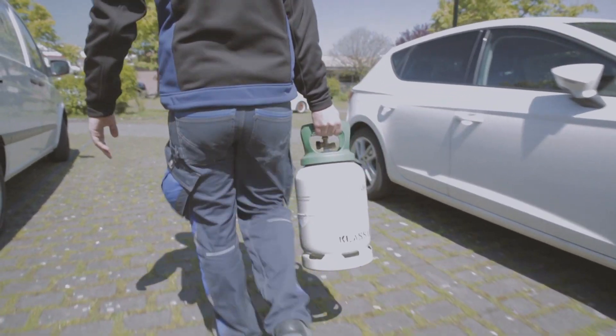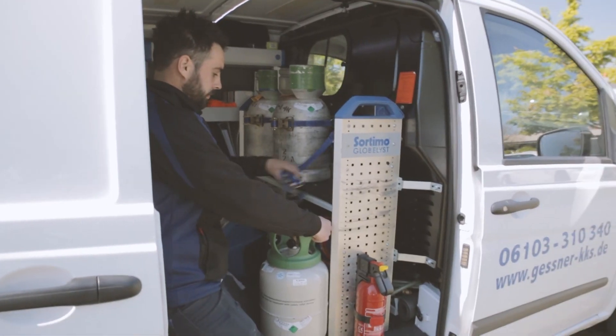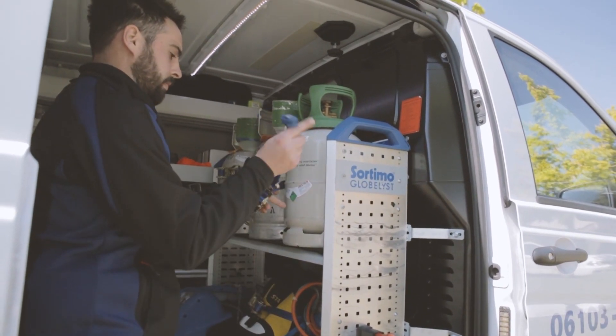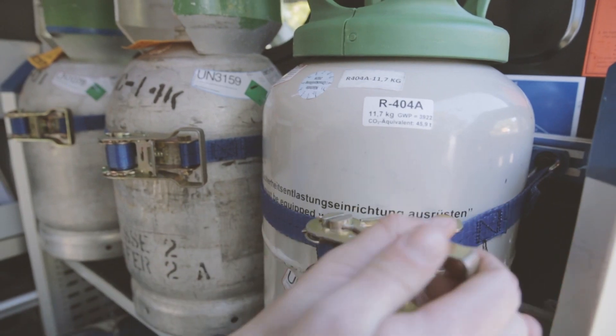When transporting refrigerant cylinders, they should be secured to prevent any movement. A frame fitted to the vehicle is ideal, and ratchet straps are used to secure the cylinders in place.